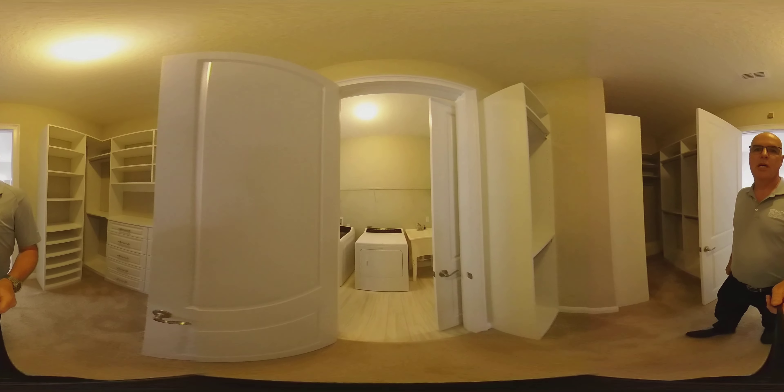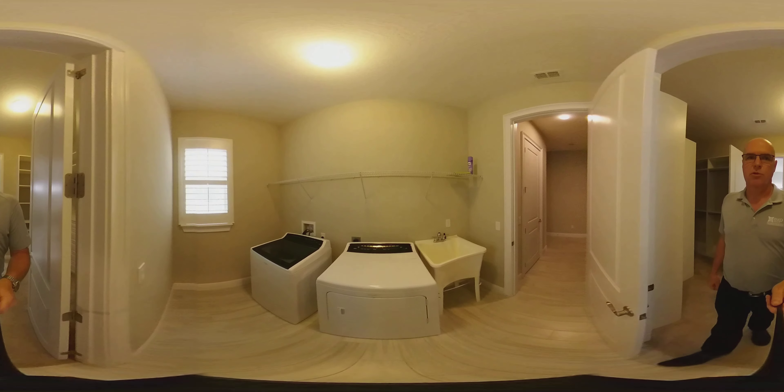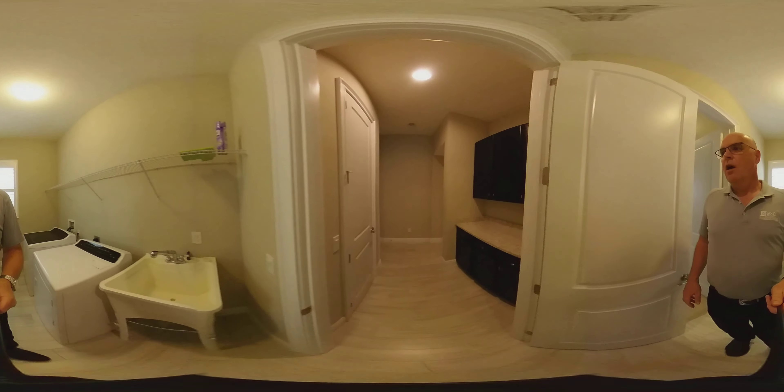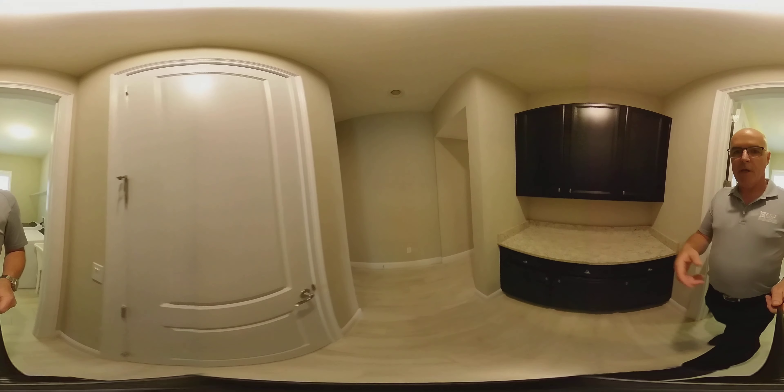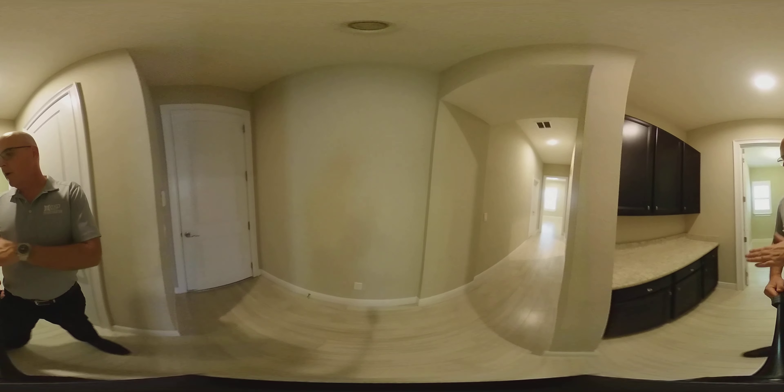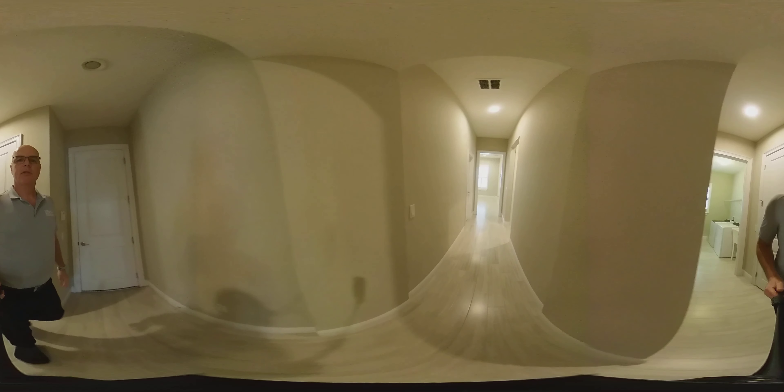Every room in this house has built-ins in the closet, which is really nice. The master closet connects right to the laundry room. We're right by the garage over here — you have a linen closet and a nice drop zone when you first come into the home from the garage.